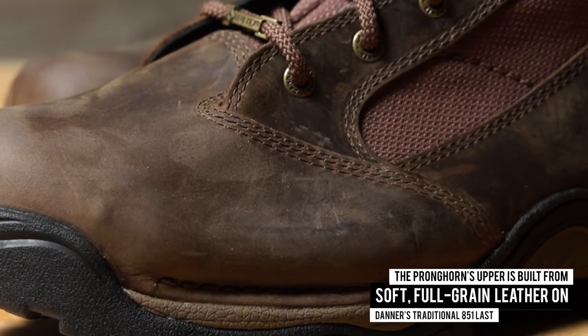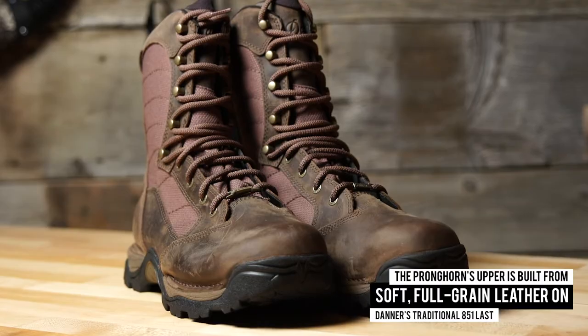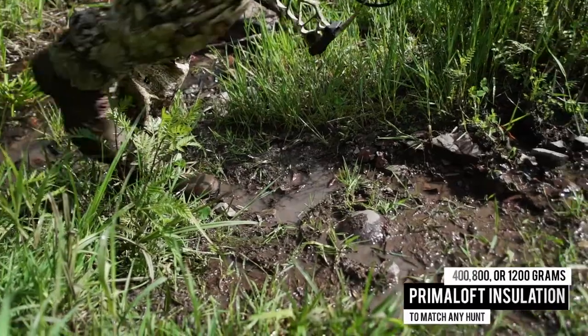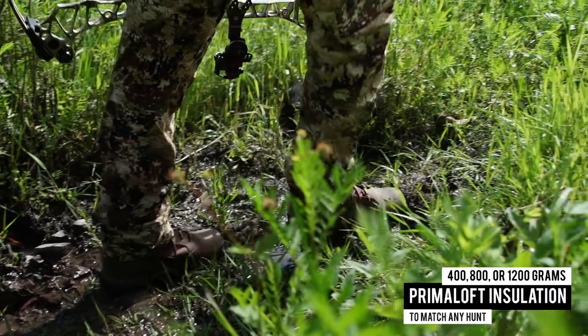The Pronghorn's upper is built from soft, full-grain leather on Danner's traditional 851 Last, and a Gore-Tex lining is guaranteed to keep you dry. To match any hunt, you can choose 400, 800, or 1200 grams of PrimaLoft insulation.